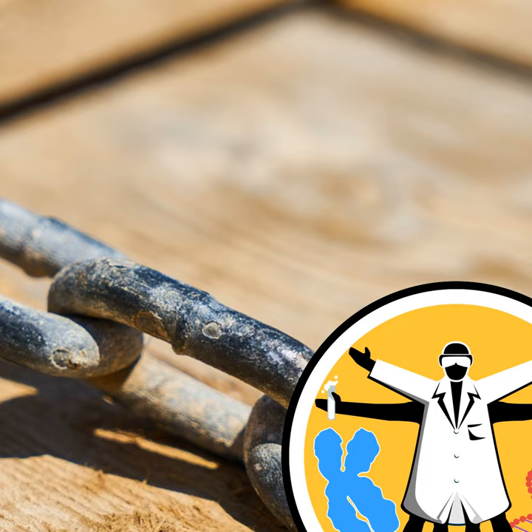Coming up on the program: the story of Adam. Adam wakes up and he's like, oh my God, where am I? And Adam is fending off and fighting back. Stick around after the break.